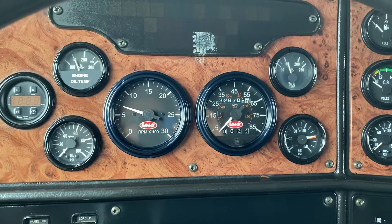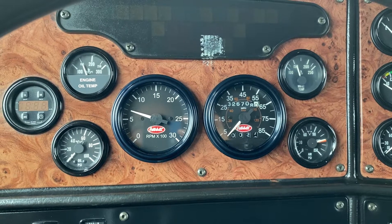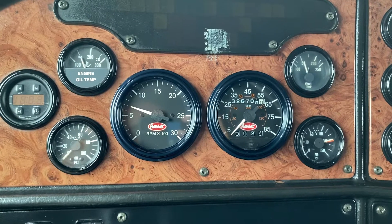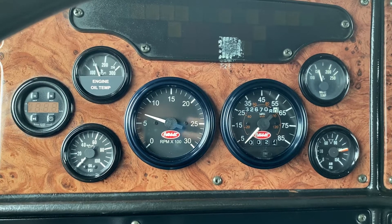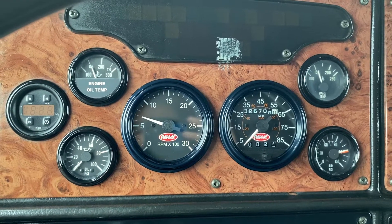Hey guys, good morning, this is Joey at Trump Market. I'm gonna show you a 2005 Pete 379 flat top sleeper. It's got original 326,000 miles on it, C15 CAT, 13 speed. Kind of warm, not full operating temperature, but it'll give you a good idea of oil pressure, blow-by. Do a full walk-around for you this morning.